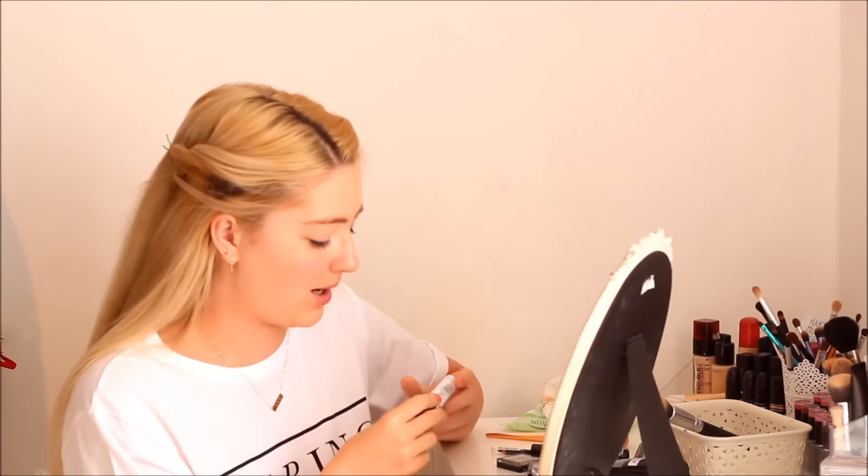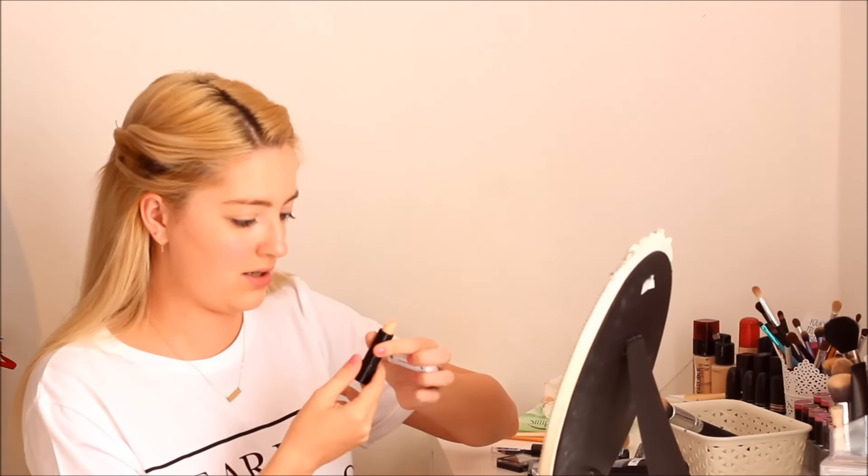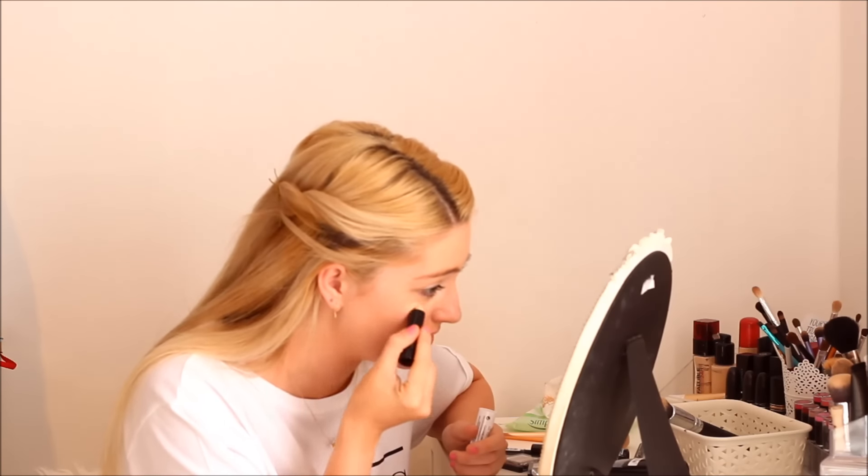I'm going to go with some concealer. I'm not a massive fan of twisty concealers like this. This is the Hide and Chic Concealer in the shade Ivory One again. I'm just going to put this under my eyes and any other places. I'm really not a fan of this kind of concealer — it's never really worked for me. It hasn't covered my dark circles, but at the same time no concealer does that, so I can't expect a pound store one to do it. I don't really have a lot to say about it.